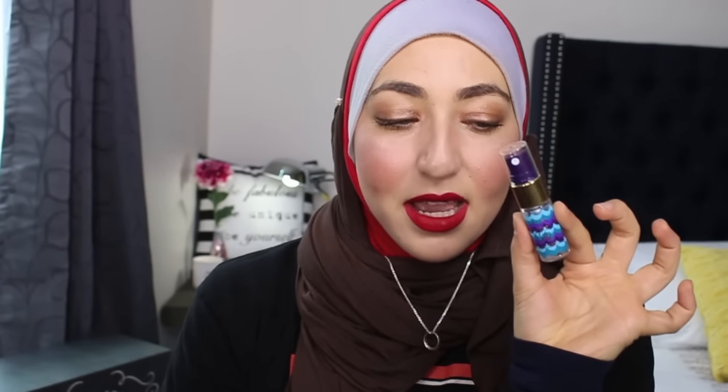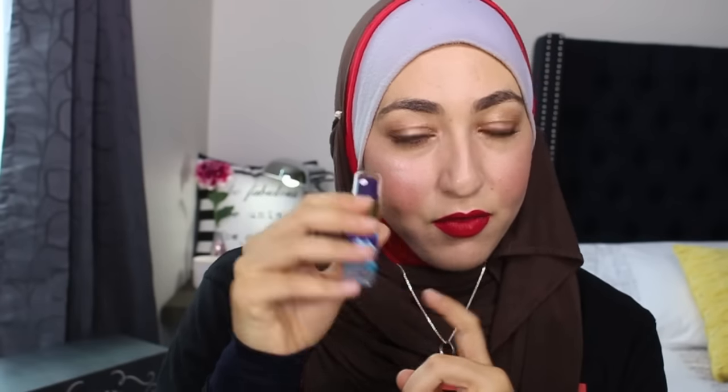I went through the Tarte Rainforest of the Sea Marine Boosting Mist — the little tiny one. I've since repurchased the large one. Love it. It's a great hydrating mist with a lovely smell, and so far it's my favorite thing from their new line.